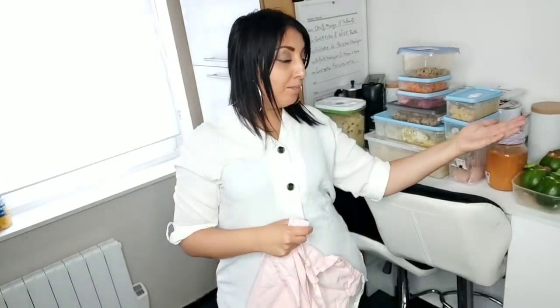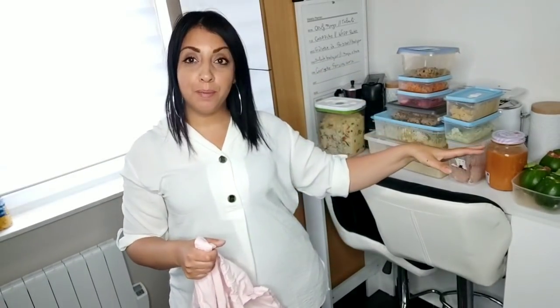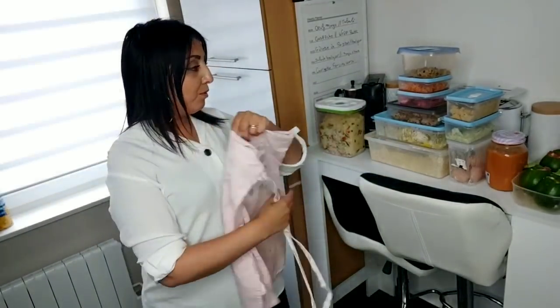Ça y est, j'enlève mon tablier. J'ai enfin terminé tout le repas de la semaine. J'aurai deux ou trois petites choses à mettre au congélateur, tout le reste sera dans mon réfrigérateur, et je serai tranquille pendant cinq jours. J'ai pris un peu plus de trois heures — j'ai fait des petites pauses, je suis partie m'occuper de mes enfants.